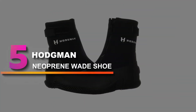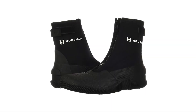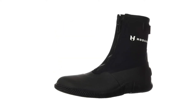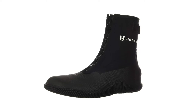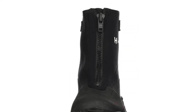Number 5: Hodgman Neoprene Wade Shoe. If you're out there regularly braving the water, you won't want to have even the best bass fishing shoe — instead, you'll need a pair of high-quality waders like these. They offer plenty of features and durable construction, so there's not much else you could ask for. Just be careful about the size; some users said you need to go down a size.